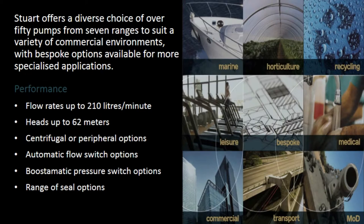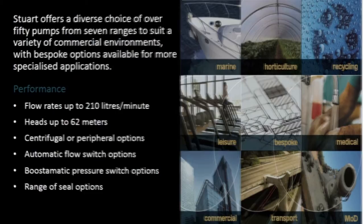Dual offers a diverse choice of over 50 pumps from 7 ranges to suit a variety of commercial environments, with bespoke options available for more specialised applications. Performance includes flow rates up to 210 litres per minute, heads up to 62 metres, centrifugal or peripheral options, automatic flow switch options, Boost-o-matic pressure switch options, and a range of seal options.